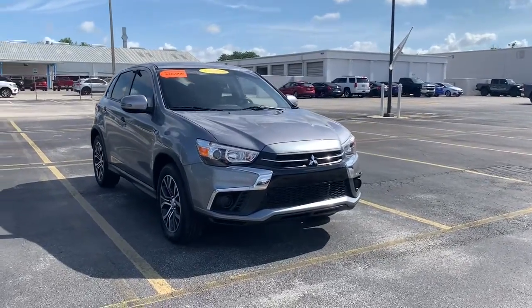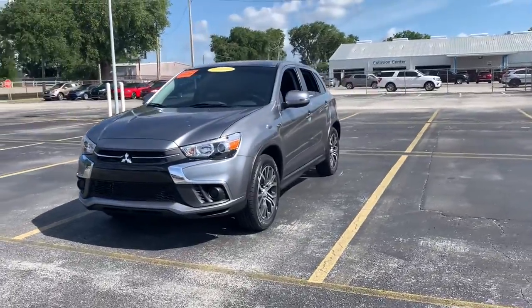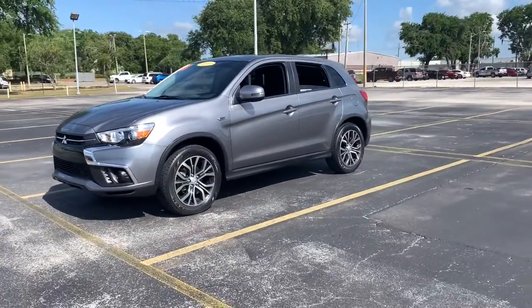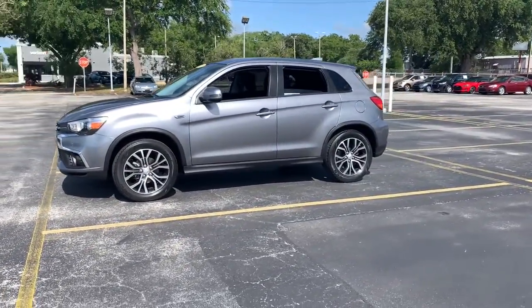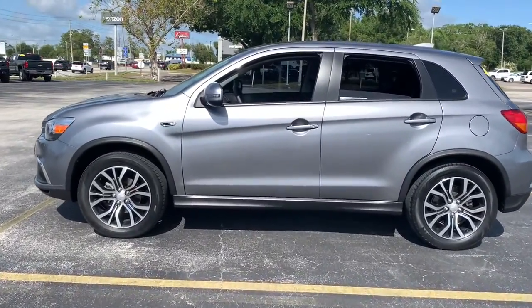You will love the features of this 2019 Mitsubishi Outlander Sport. This vehicle still has fewer than 25,000 miles on the clock, so it won't last long. Be ready for adventure in this versatile Outlander Sport.